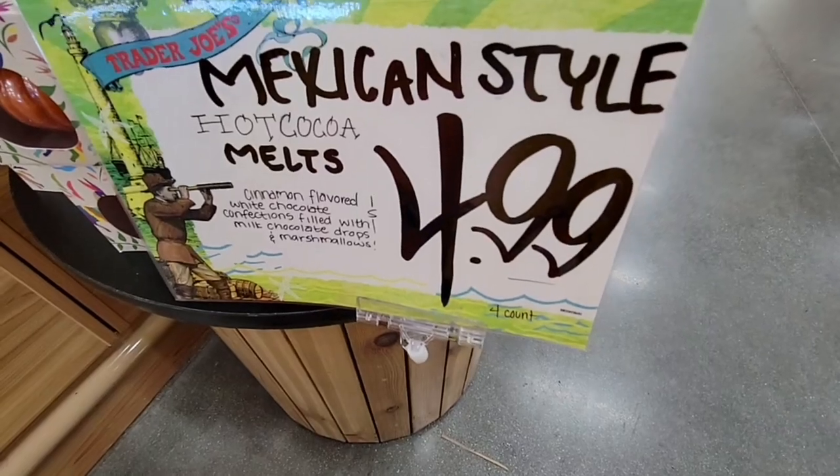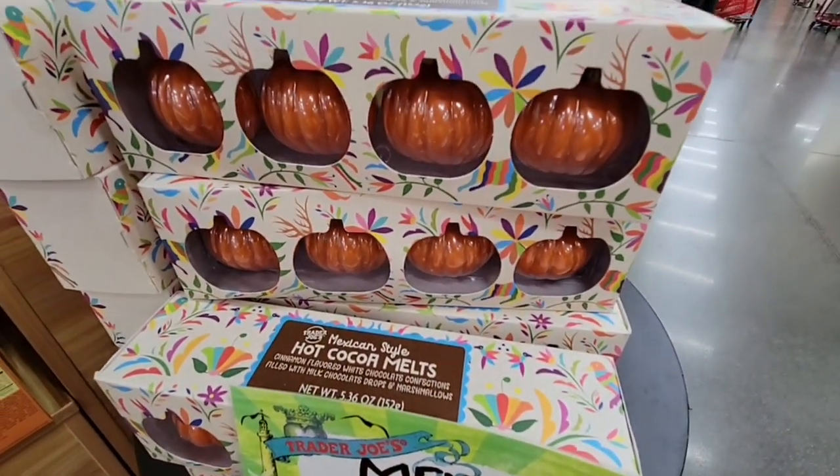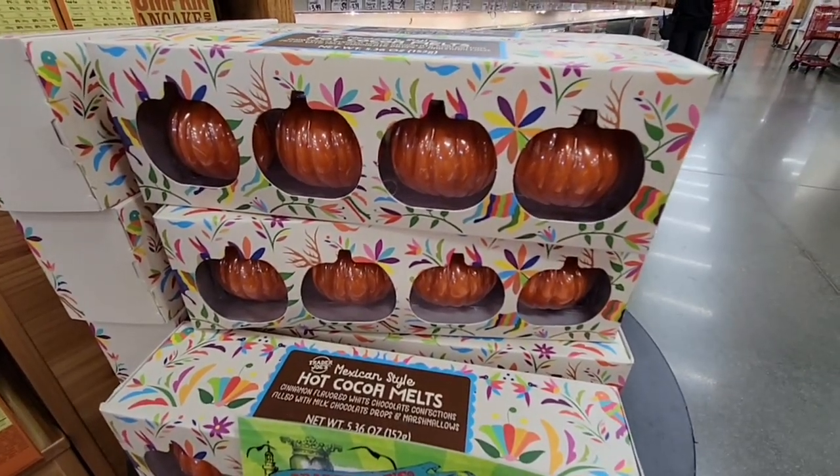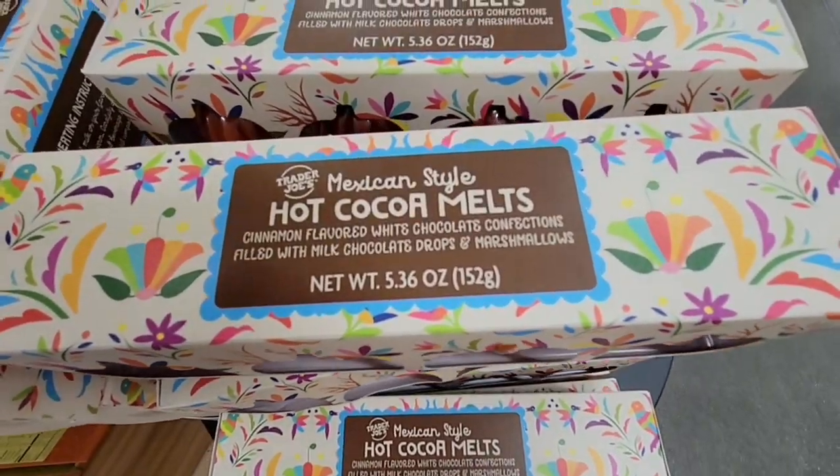Mexican style hot cocoa melts, $4.99 — how cute are these? These are adorable. I'm going to grab a set for me and one for my friend.